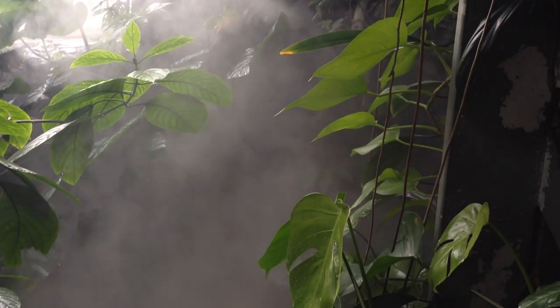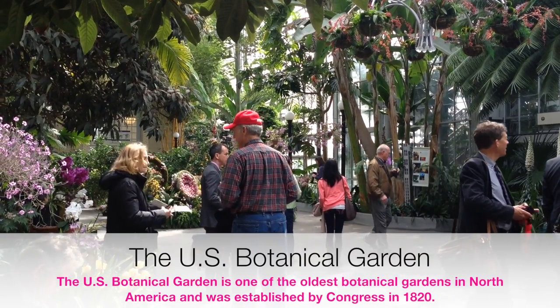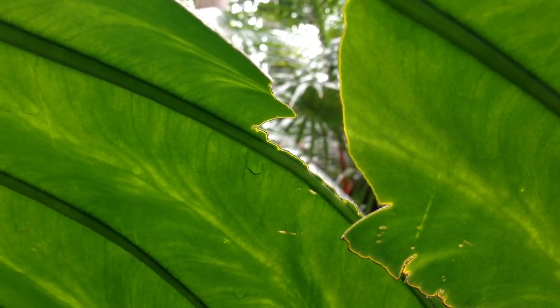During your visit you must stop at the U.S. Botanical Gardens. This historic landmark houses over 10,000 living specimens.